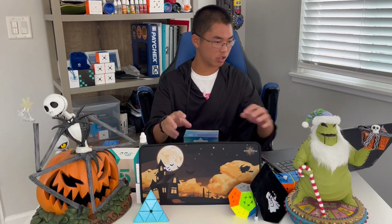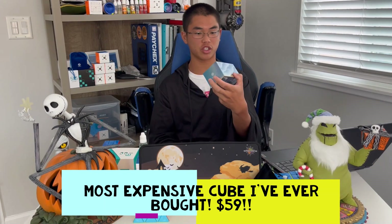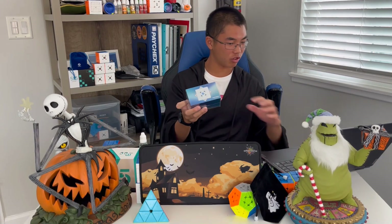Now, to the moment we've been waiting for — the GAN12 Maglev UV Coat, guys. This thing was really expensive on Speed Cube Shop — it costs $59. This is probably the most expensive cube I've ever bought, except for the 7x7 which was around $40. GAN really makes their cubes expensive because they're really premium.